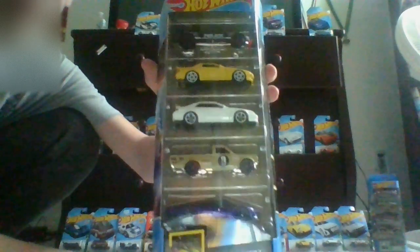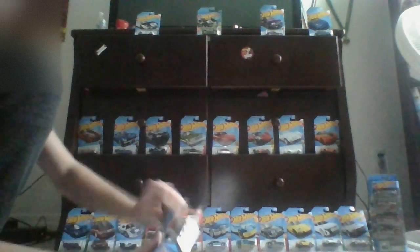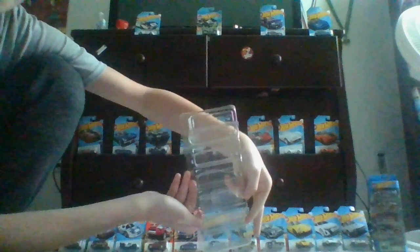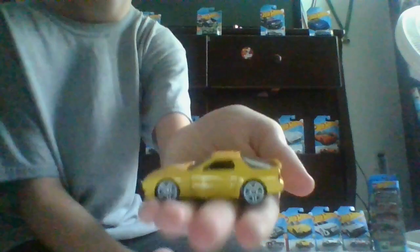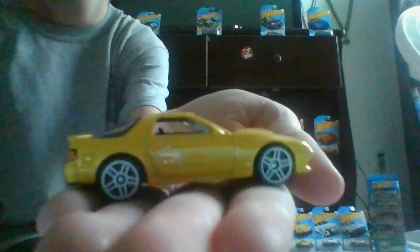Alright, so the first car we have — this is five-pack. Here's the first car. Here's the front, the side — let me move in, sorry — the back, the other side, and front again. And that's our first car.